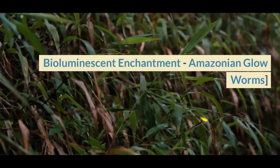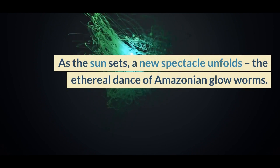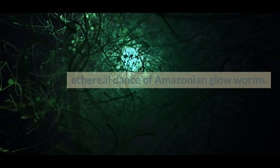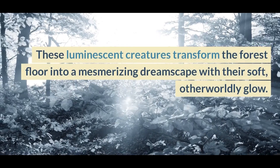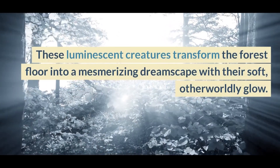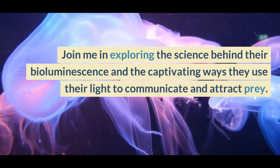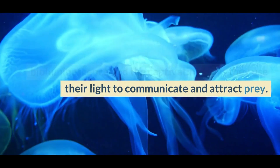Bioluminescent Enchantment — Amazonian Glowworms. As the sun sets, a new spectacle unfolds: the ethereal dance of Amazonian glowworms. These luminescent creatures transform the forest floor into a mesmerizing dreamscape with their soft, otherworldly glow. Join me in exploring the science behind their bioluminescence and the captivating ways they use their light to communicate and attract prey.